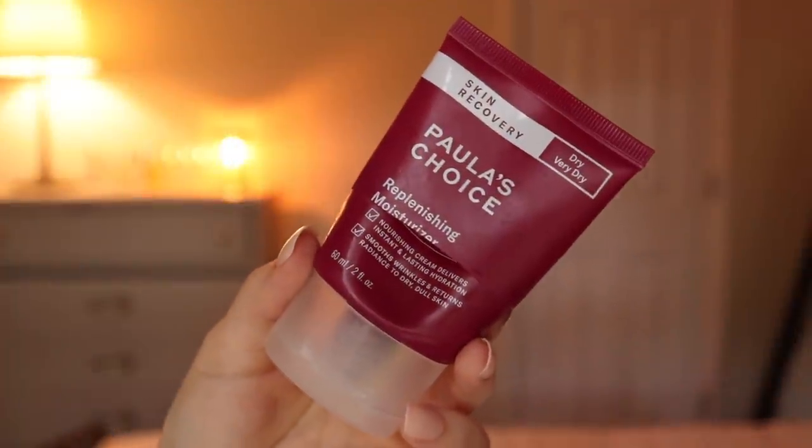Something I've been loving and already repurchased is the Paula's Choice Skin Recovery Replenishing Moisturizer. Their whole Skin Recovery line has been great for me lately — I'm using the cleanser, overnight mask, and just bought the toner. This moisturizer is definitely quite rich, formulated for dry to very dry skin, so it would probably be too heavy for oily skin types. But I've been loving it, it hasn't caused breakouts, and I've actually been having way fewer breakouts lately. I use it morning and night, except some nights I use their overnight mask, which is basically a heavier-duty version.